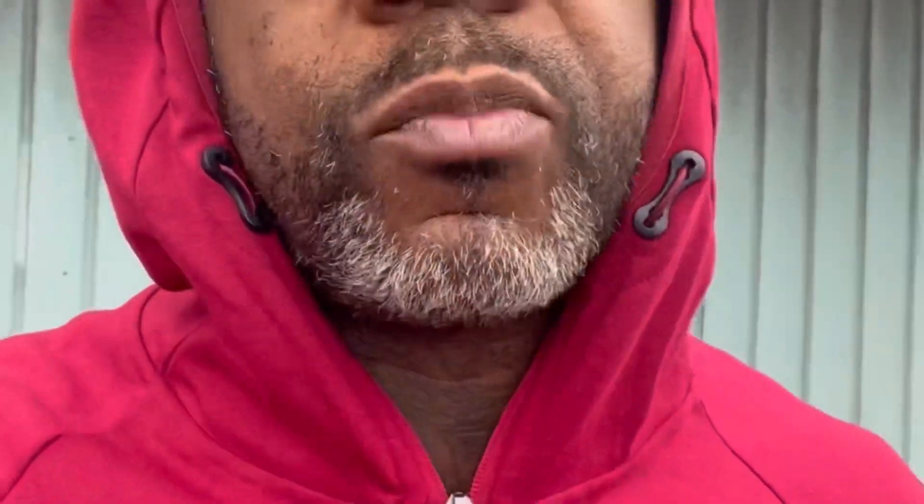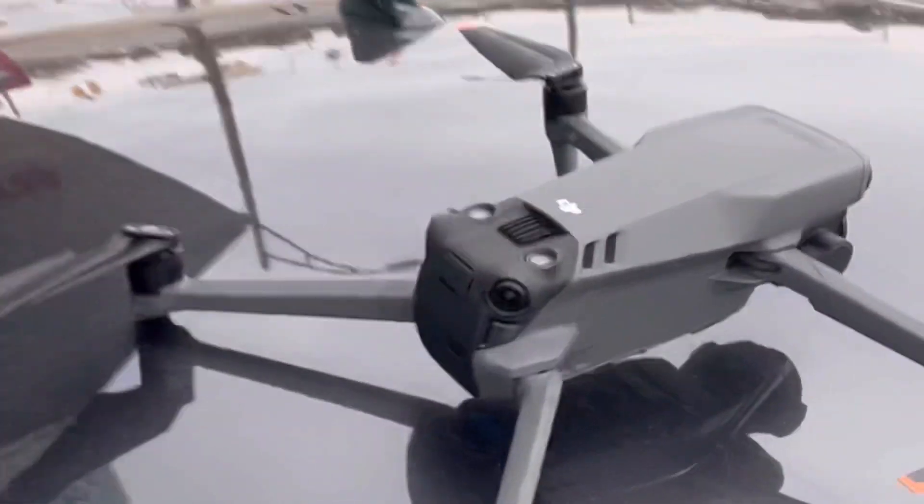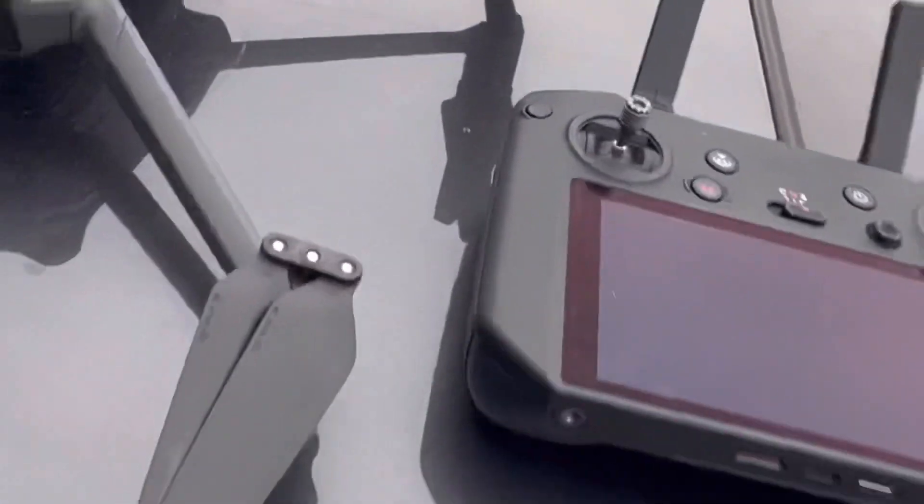So we're going to get outside, power this thing up, and I'm going to show you just how fast these things get satellites now. I'm out here doing a GPS connection test for the Mavic 3 with the RC Pro.